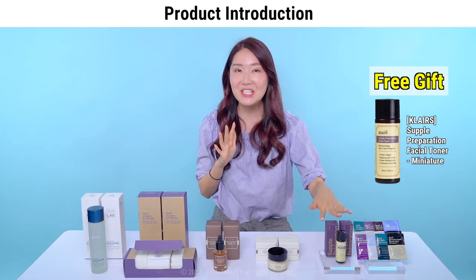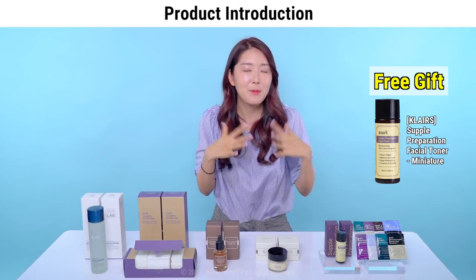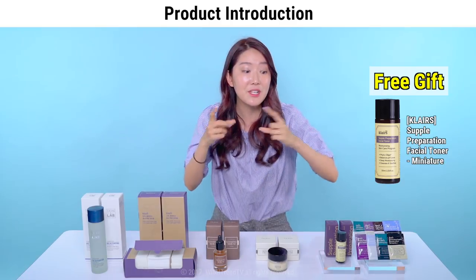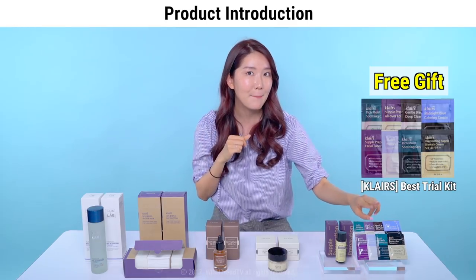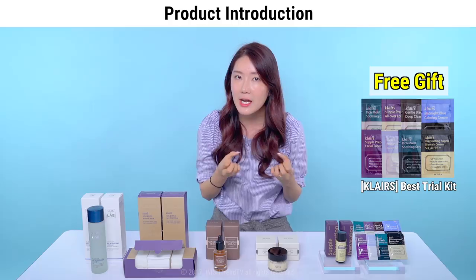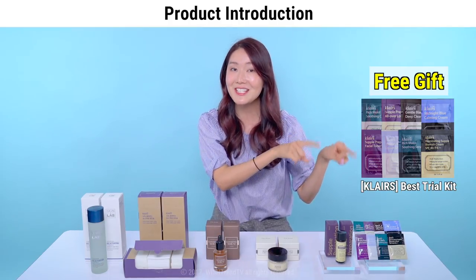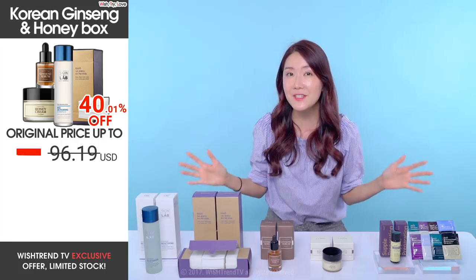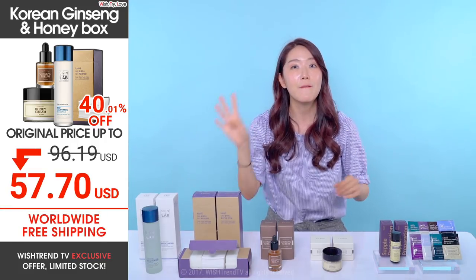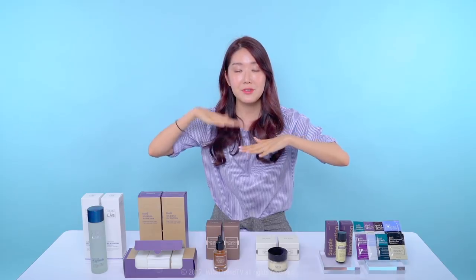As a free gift you get a miniature toner from Klairs — the Supple Preparation Facial Toner — perfect to carry around, especially as a travel size on a plane. You also get eight different Klairs sample products, so for those who wanted to try the products but felt a bit hesitant about purchasing, this is your chance. Everything here is $57.70 with a 40% discount and free worldwide shipping.